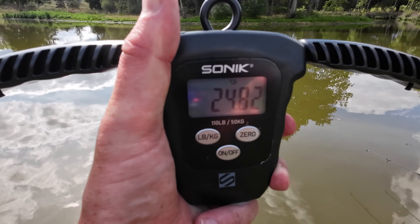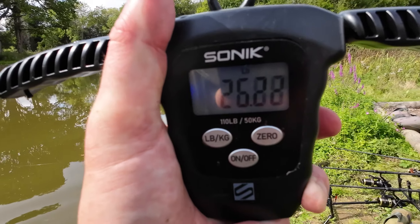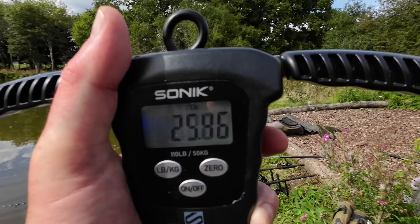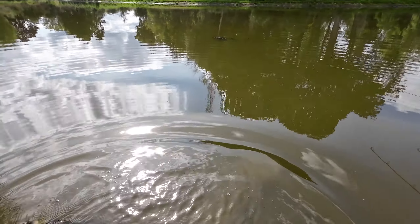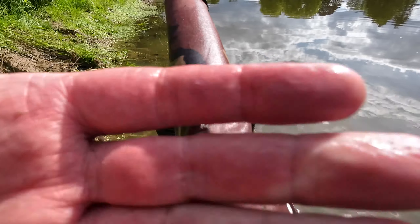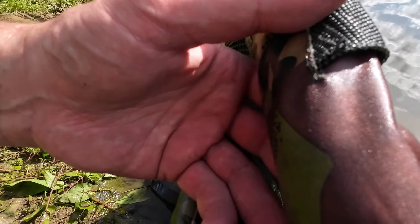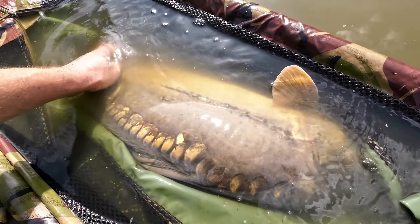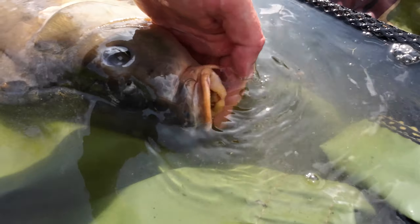One-handed weighing. I'm just going to take the weight of the sling off and then I'll know the final weight. Happy days. Look at that beauty — absolutely stunning. It's got a bit of a red mouth, but I think it's just a marking to be honest.